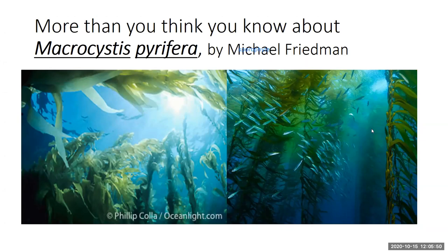Giant kelp is common along the coast of the eastern Pacific from Baja California to southeast Alaska, and also in Peru, Chile, Argentina, Tasmania, and New Zealand. Individual algae grow at the rate of as much as two feet per day. According to my research, the true growth rate is two feet per day in ideal situations. Giant kelp is a perennial kelp with the holdfast surviving four to ten years and the individual fronds six to twelve months.